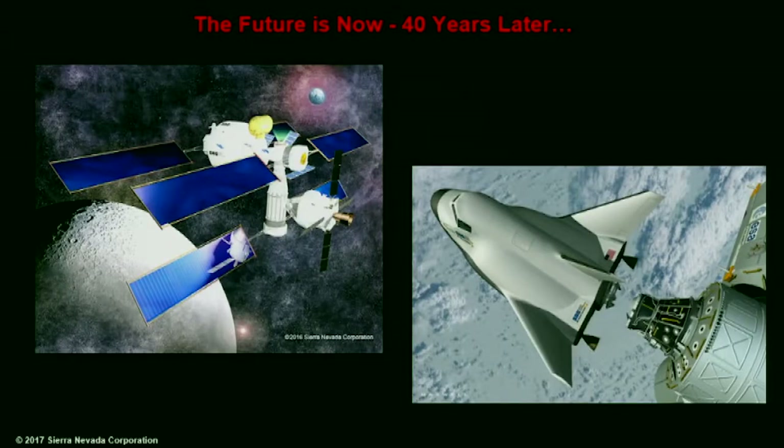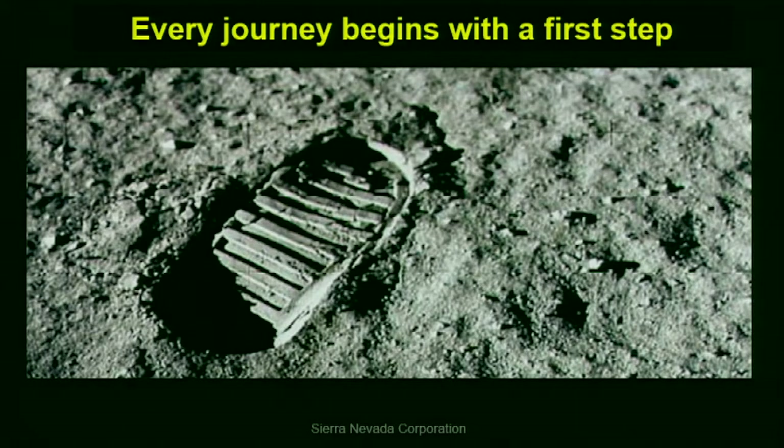Building a space station and a commercial space plane — the journey has been really hard. But the point is that everything we do makes a first step, and everything you're doing takes a first step. Your first step is here — getting people interested, people who know what they're doing, people who want to help, people like NASA and the iTech community, opening doors to make that happen.